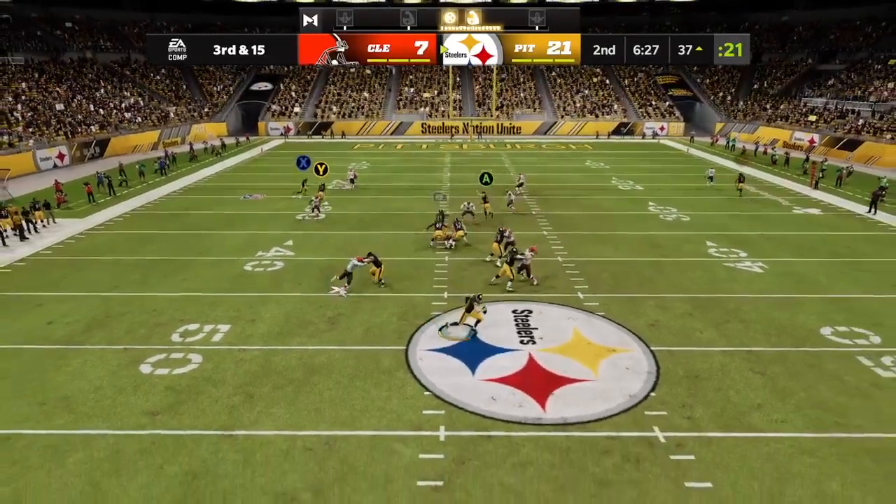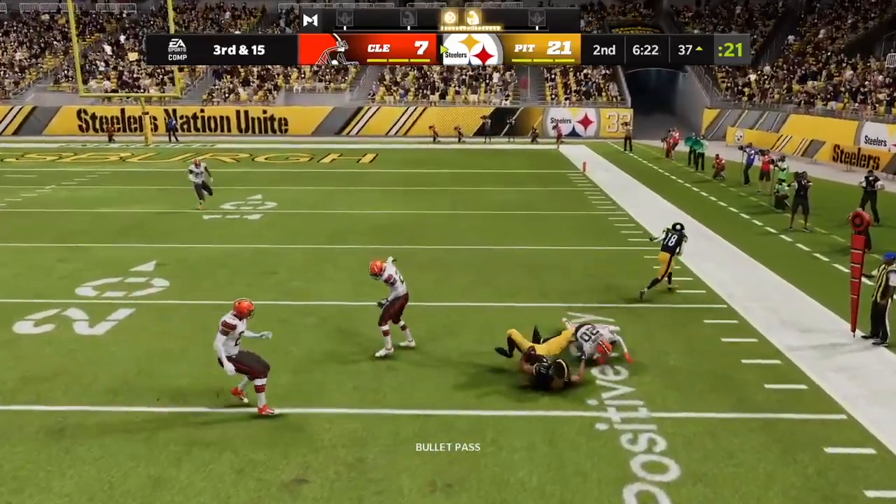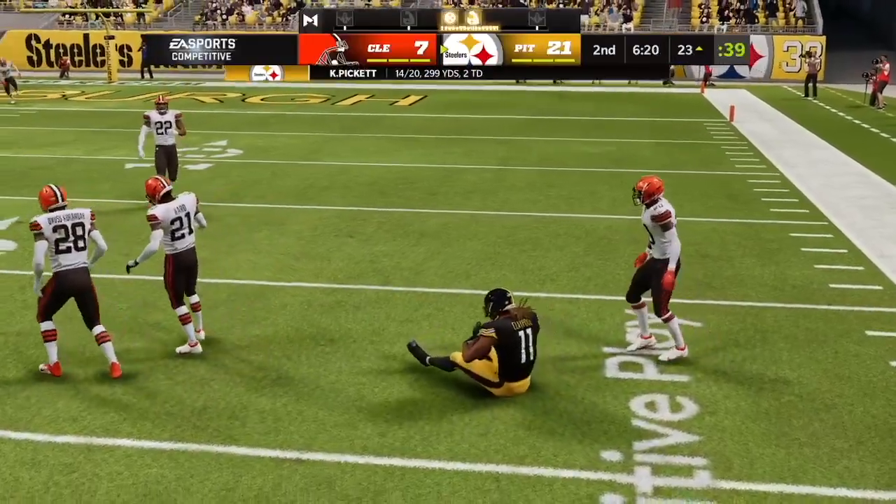This will be 3rd and 15. Flushed out right. Open man — completes it to Claypool. Oh, this is going to depend on the ruling.